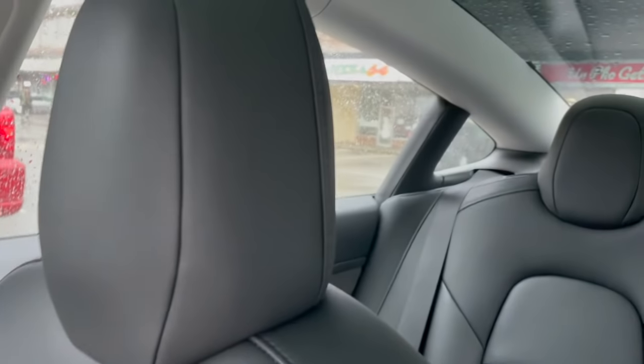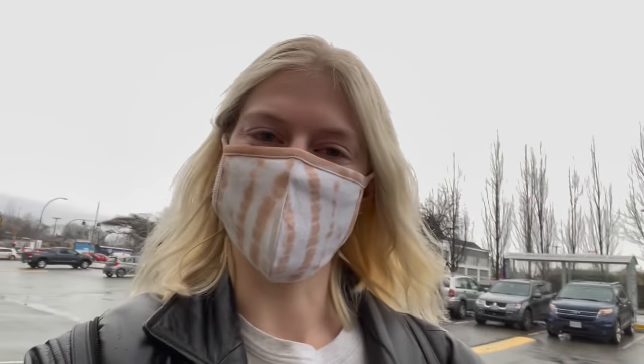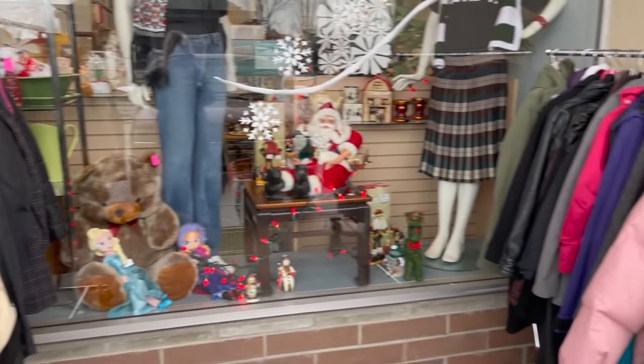Let's go thrift! This is another reason why I never do my hair — because it rains here every single day in Vancouver, so if I did my hair it would just get ruined anyway. They have some things out here so I'm gonna look at all these coats and jeans before I go into the thrift store.